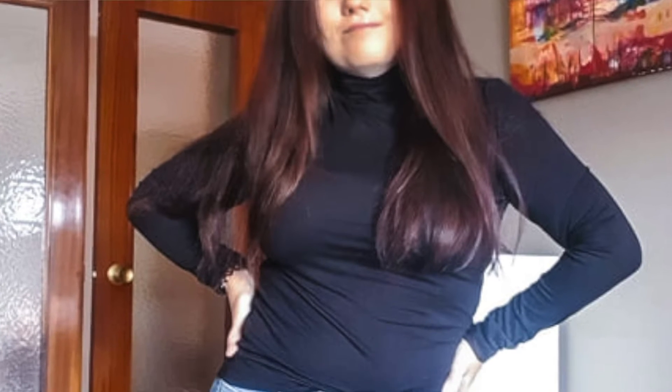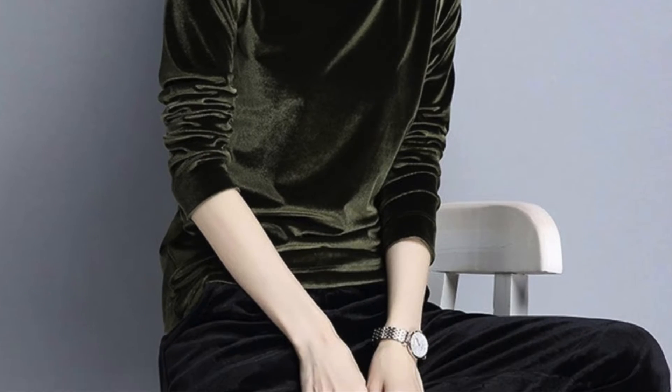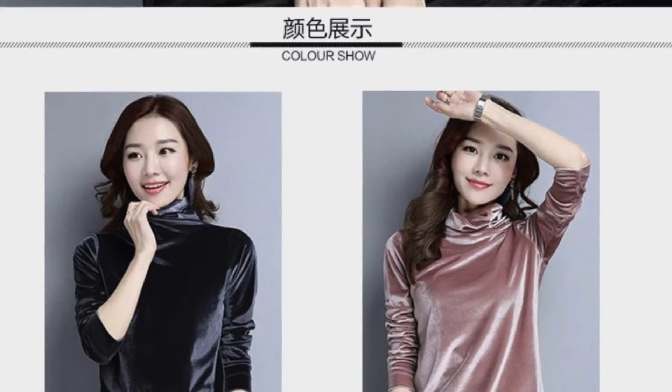Next one — turtleneck. I'm obsessed in fall and winter with styling turtlenecks up and down — with jackets, trench coats, skirts, pants, jeans. They go with everything. I found this one really soft and cozy. It's a turtleneck long sleeve and it looks really good. It costs around eight dollars, which is a really good bargain. They come in many neutral tones as well.